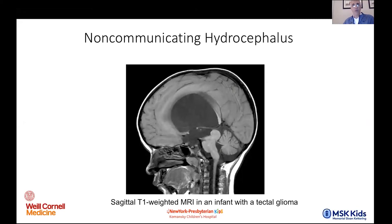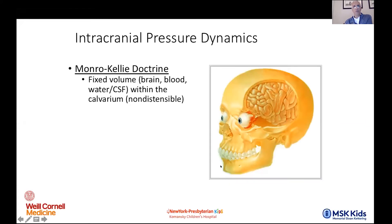Another form of non-communicating hydrocephalus we see a lot is at the level of the tectum, in congenital forms and neoplastic varieties: big lateral ventricle, big third, tiny fourth — obstructive, or non-communicating, hydrocephalus.